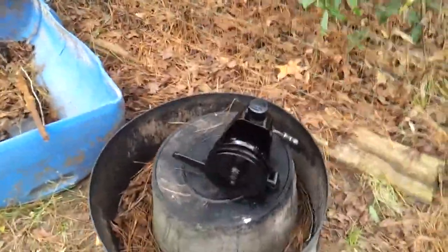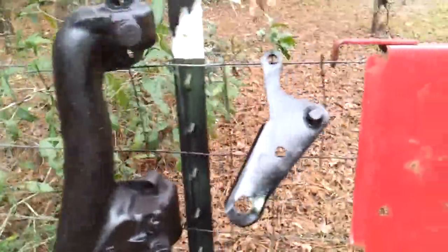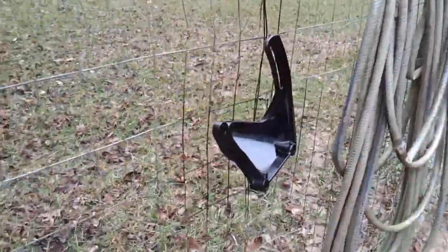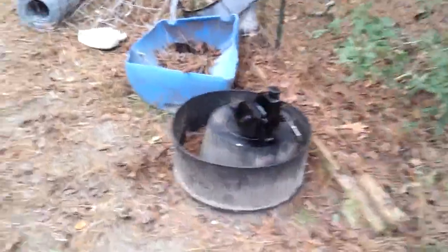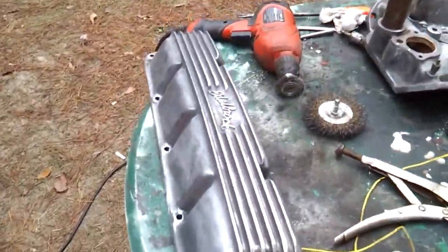It also had a new power steering pump on it. All I need to do is a little bit of touch-up on it. I took the brackets, painted the brackets — I think I got them for five bucks. All those parts are going to go on the rebel when I get them cleaned up. They're kind of dirty right now.